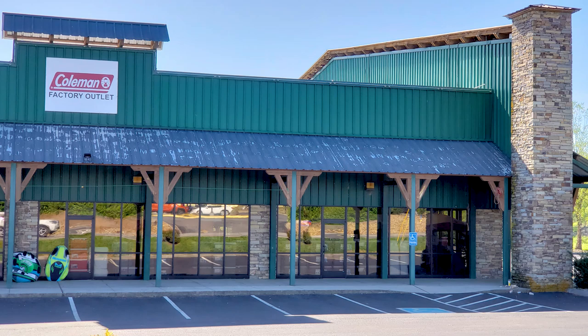Sevierville, Tennessee is near Pigeon Forge, Tennessee, and it's the home of Dolly Parton. Dollywood is nearby.